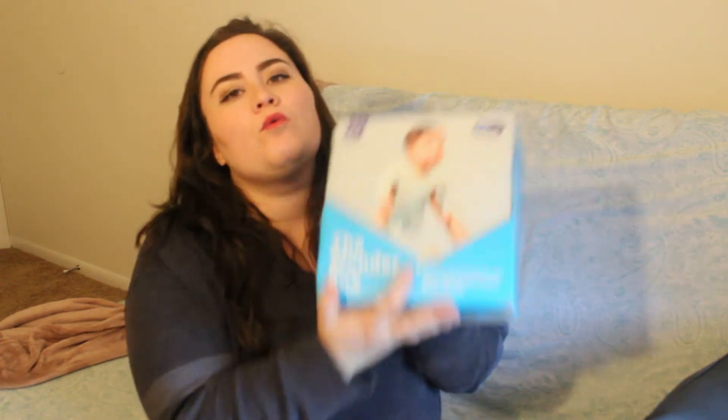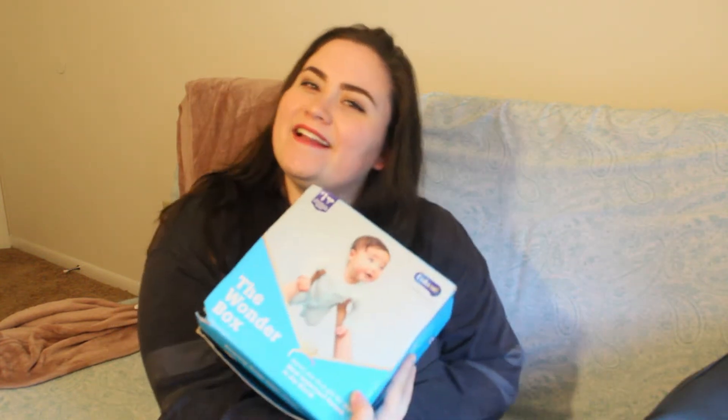Today I have another product review box opening video for you guys. I placed an order online through the Enfamil website to get their Enfamil Wonder Box. It's kind of like Similac — they send you samples of their Enfamil products for you to try out for your baby. I've actually never ordered through Enfamil before; I've only done Similac.